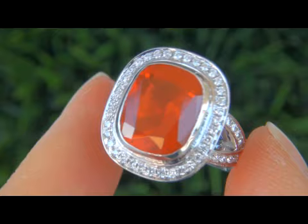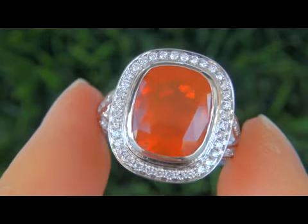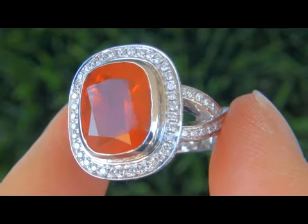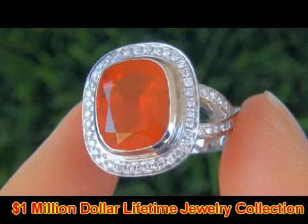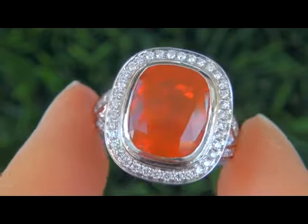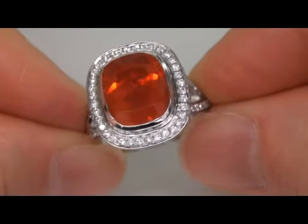This highly collectible ring comes to us from a local consignor who asked for our assistance in selling her lifetime jewelry collection. We carefully examined the entire collection and appraised it in excess of $1 million. The collection consists of top quality items dating all the way back to the early 1950s.